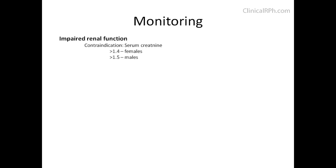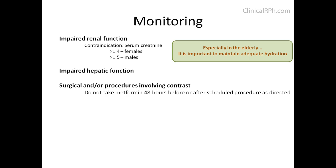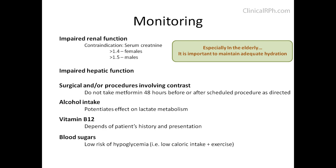Monitoring for renal function is critical, especially in the geriatric population, and it is important to maintain adequate hydration at all times. Impaired hepatic function can increase the risk of lactic acidosis and should be avoided if possible. Metformin should be held 48 hours before and after any significant surgery or procedure involving contrast. Alcohol consumption can potentiate the effect on lactic metabolism. Monitoring for vitamin B12 is not routine but should be considered based on the patient's history and presentation, particularly if there are neurological signs and symptoms. Despite the low risk of hypoglycemia, monitoring of blood sugars and A1C should be considered at regular follow-ups.